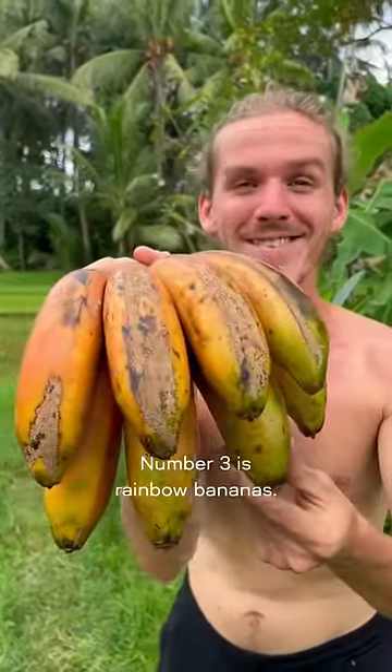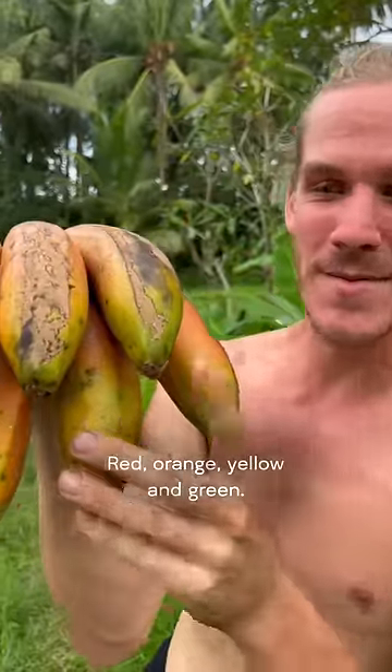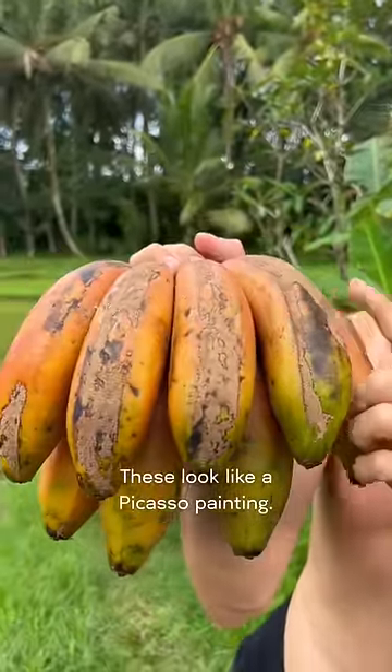Number 3 is rainbow bananas — red, orange, yellow and green. These look like a Picasso painting.